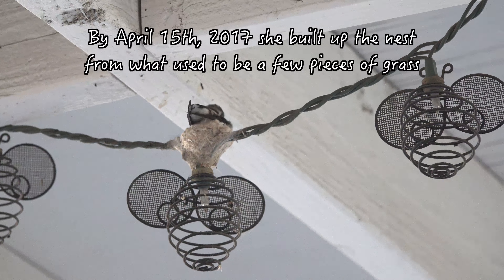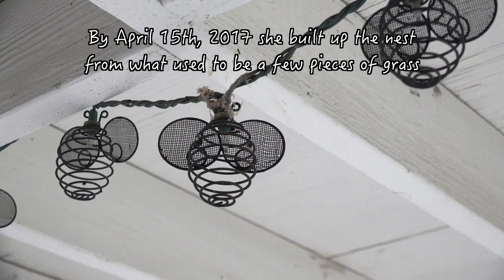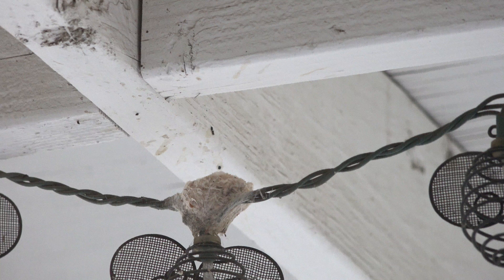By April 15th, she had built up the nest from what used to be a few pieces of grass. Here she is seen poking into the nest, and it appears she may be positioning eggs.